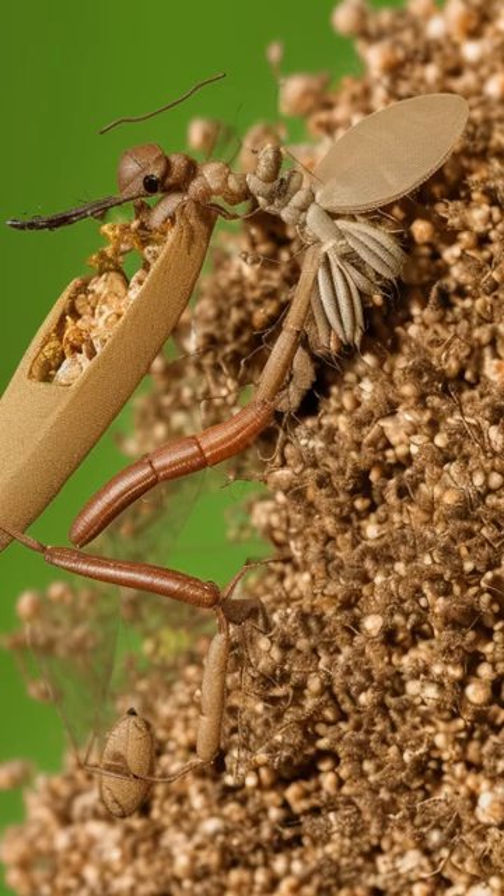After about a month, the antlion undergoes metamorphosis to become a beautiful flying adult, providing a stark contrast to its ferocious larval stage.